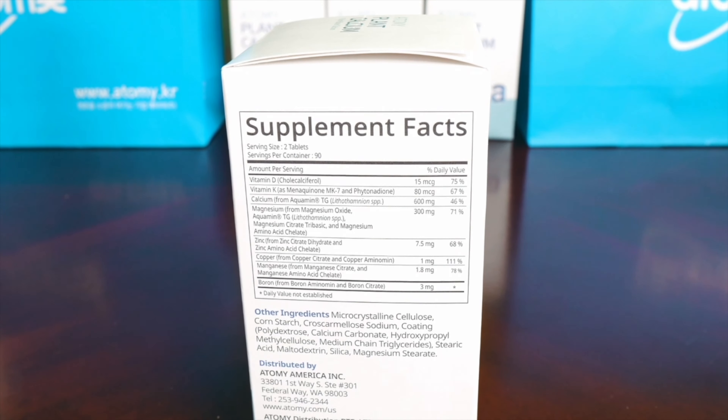Once you open this up you'll have this. On one side of the box you'll notice the supplement facts that go over all the ingredients and any added ingredients as well as the serving size per container.